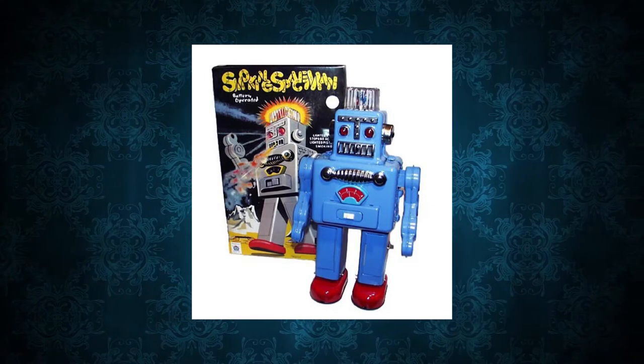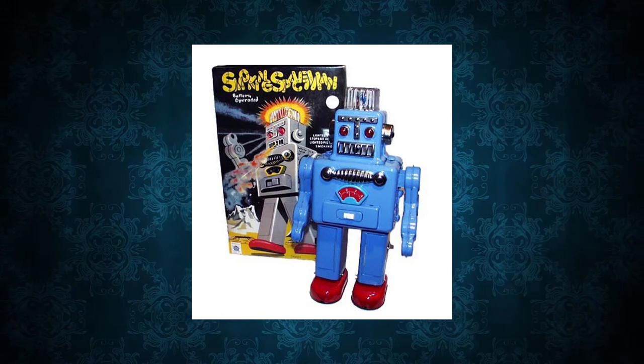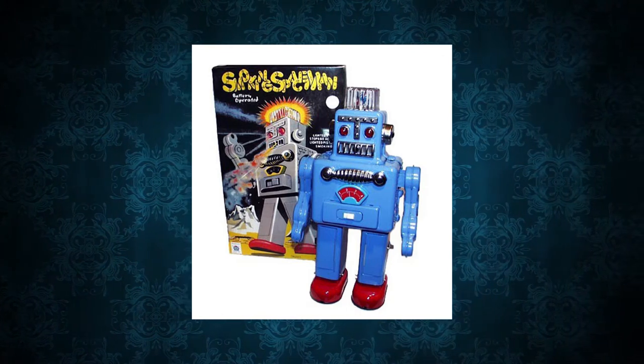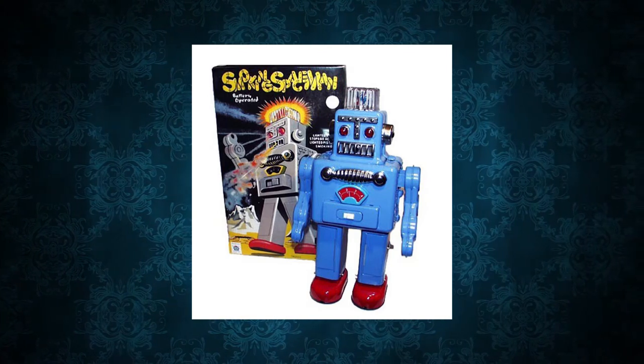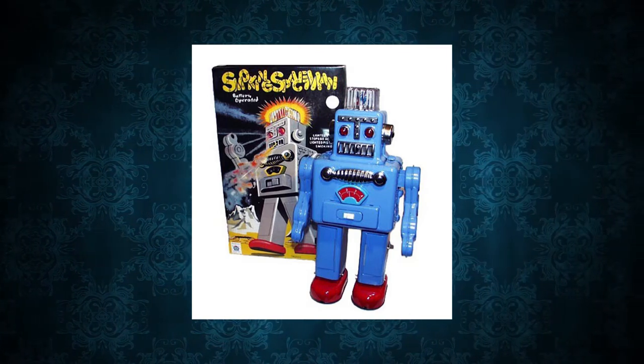Watchbot is finally back from being sent off to be serviced. My next video will be the amazing restoration work done on him. He's now very shiny with his new coat of paint and chrome bits.